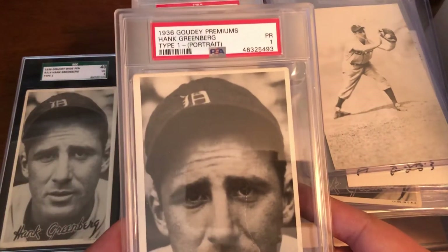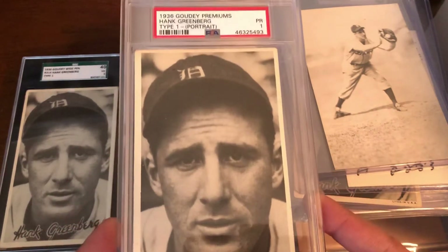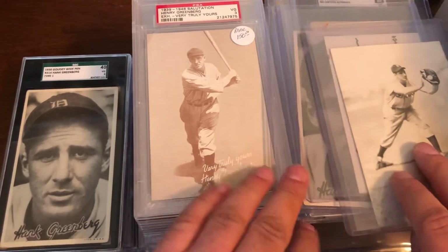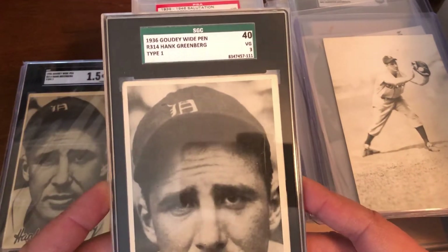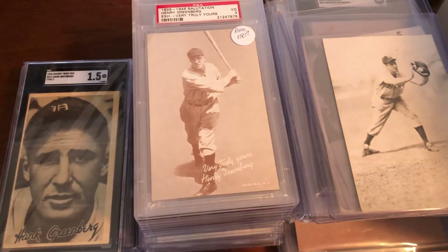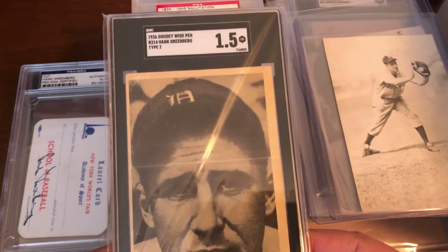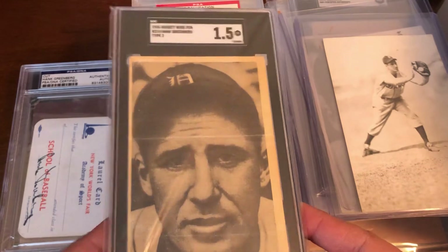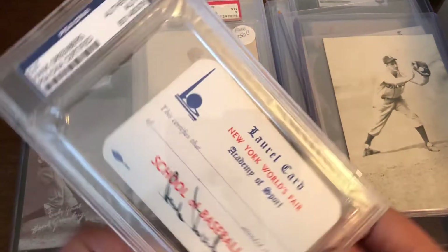We have a 1936 Goudey Premium type one — I have multiple type ones — and an SGC 3 type one. Then there's what I believe is a type two, possibly type four, graded one and a half. A great piece I was happy to get.